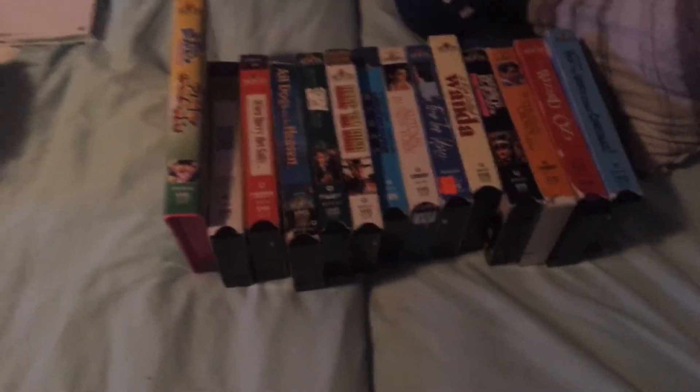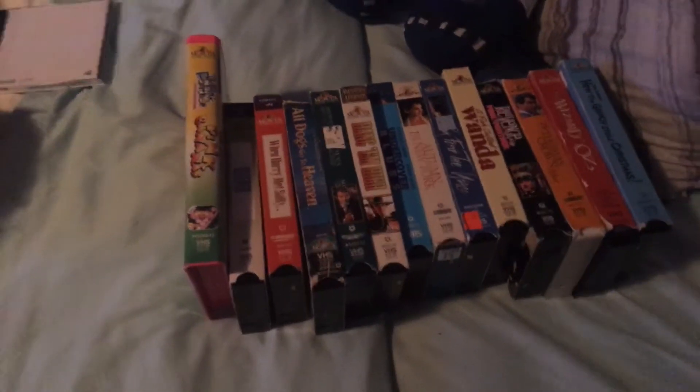Hey everyone, this is Rafi here. It's time for another collection video for 2020, and this time I'm going to show you my MGM VHS Collection 2020 edition.